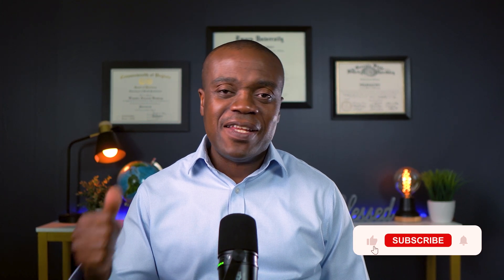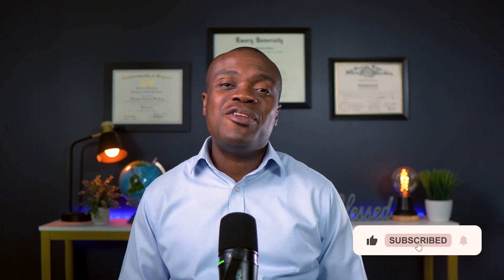I sincerely hope you found some value in this video. If you did, please give it a thumbs up, share with somebody who may also find it useful, and stay blessed — I'll catch you on the next video. Thank you.